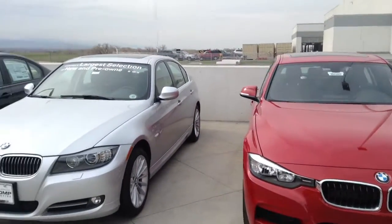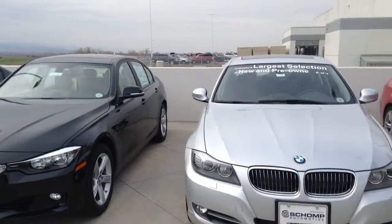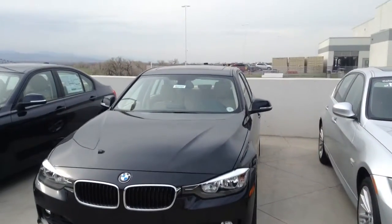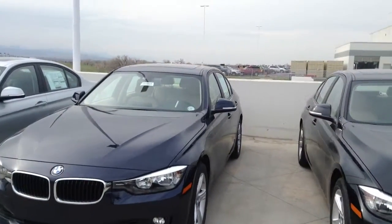All of them come with a 4-year, 50,000 mile bumper-to-bumper warranty. They also come with a 4-year, 50,000 mile maintenance agreement, so all your oil changes, belts, brakes, fluids, and wipers are all covered.